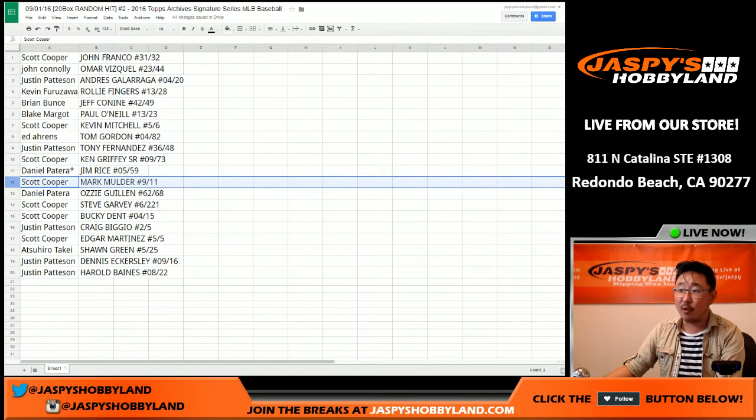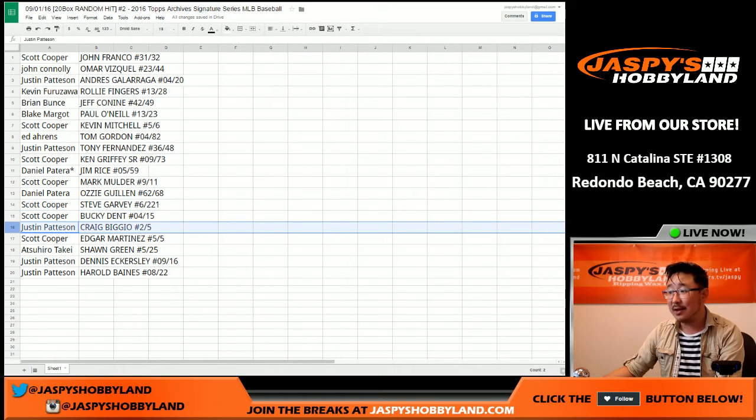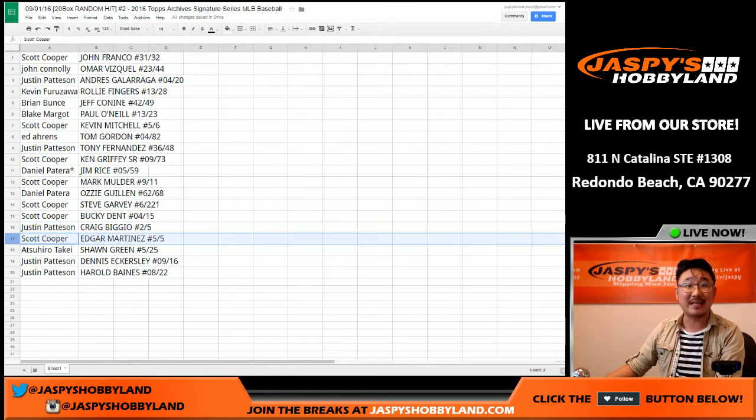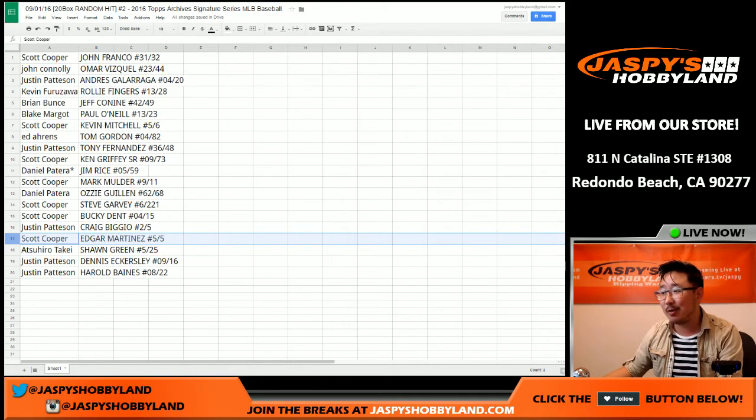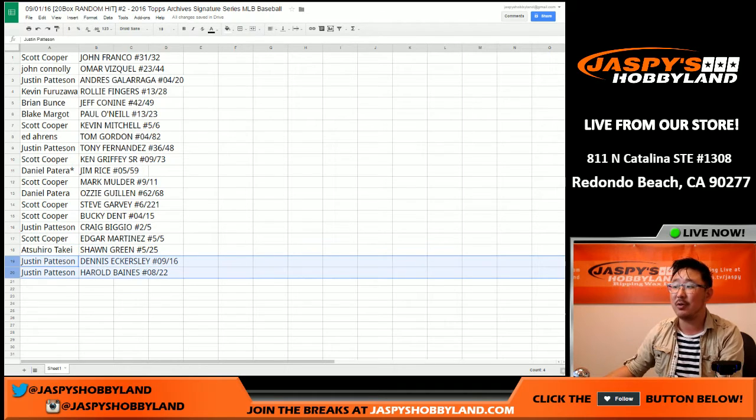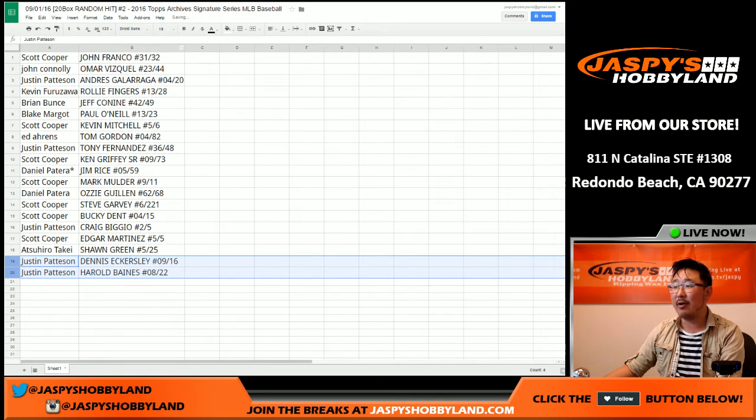Mark Mulder for Coop. Daniel Patera with the Ozzie Guillen. Steve Garvey going to Coop, also the Bucky Dent — that's out of 15. Justin Pattinson with the Craig Biggio out of five — Justin, all aboard the Big Hit Express! Coop with the Edgar Martinez, 5 out of 5 — all aboard the Big Hit Express! And then we've got the Shawn Green to Atsuhito, out of 25. And Justin, you have the last two — Dennis Eckersley 9 out of 16, and the Harold Baines autograph 8 out of 22.